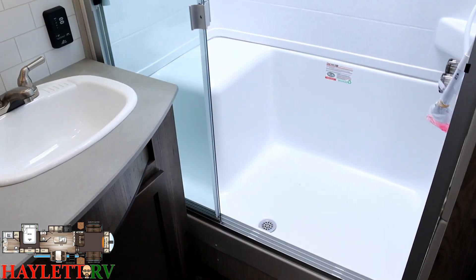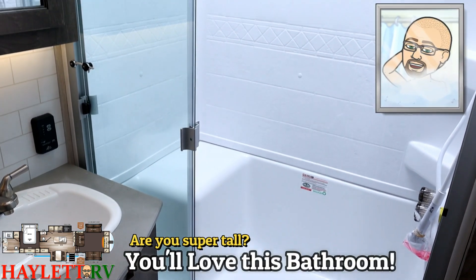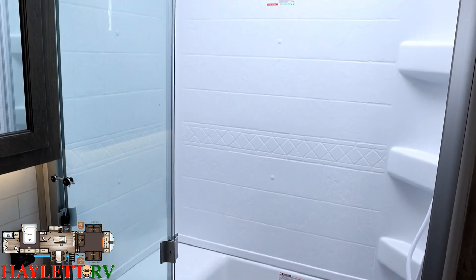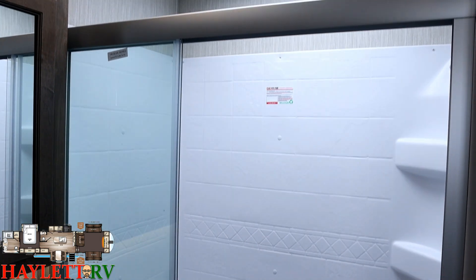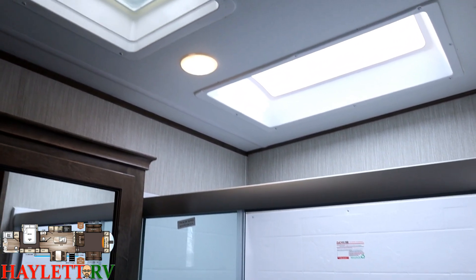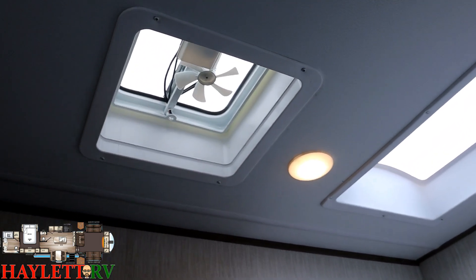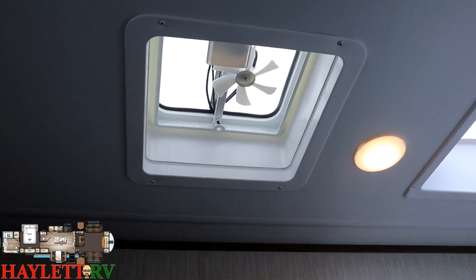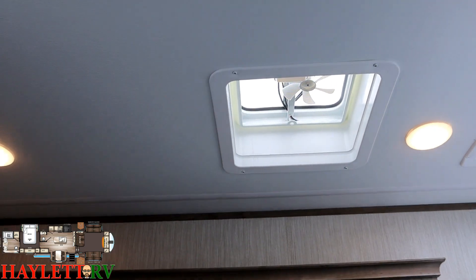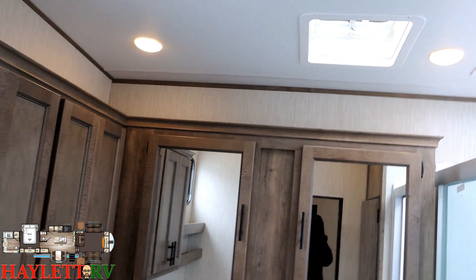That easy step-in shower with the corner seat, combined with a tall ceiling and a totally clear door, means this thing looks and feels large back here — because frankly it is very large. You can see a big skylight above. These are the simpler one-room vent fans, but if you're looking for a bigger blade-style fan for more airflow, call our team here at Haylett RV of Coldwater, Michigan and we can easily upgrade that.